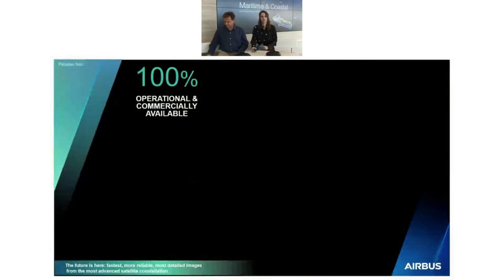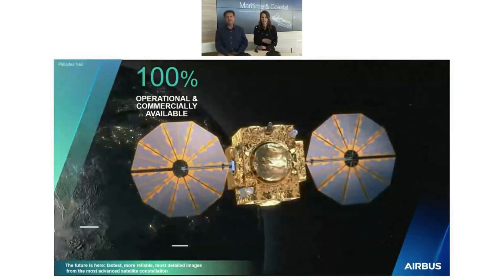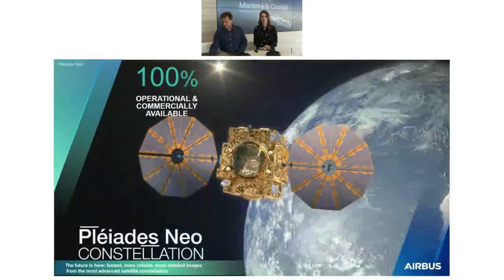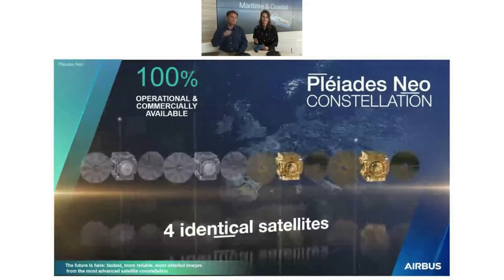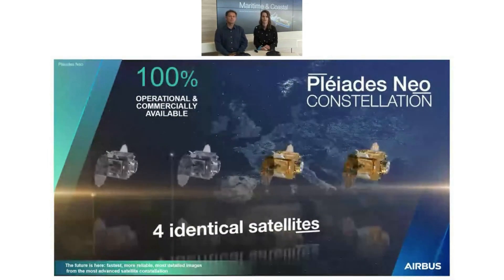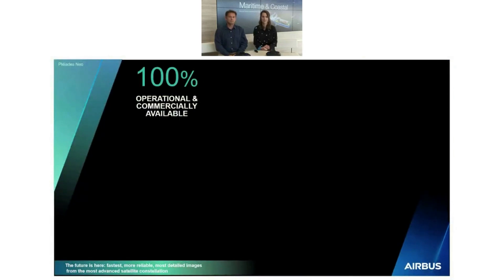That's the Airbus constellation — and it's only the beginning of our journey, because this year in 2022 we will launch the two last Pleiades Neo satellites. Pleiades Neo is already a reality: we have Pleiades Neo 3 and 4 already in orbit, delivering images and observing the Earth. They are 100% operational and commercially available. The full constellation will be four satellites — the first European 30 centimeter constellation, entirely designed, manufactured, owned, and operated by Airbus.